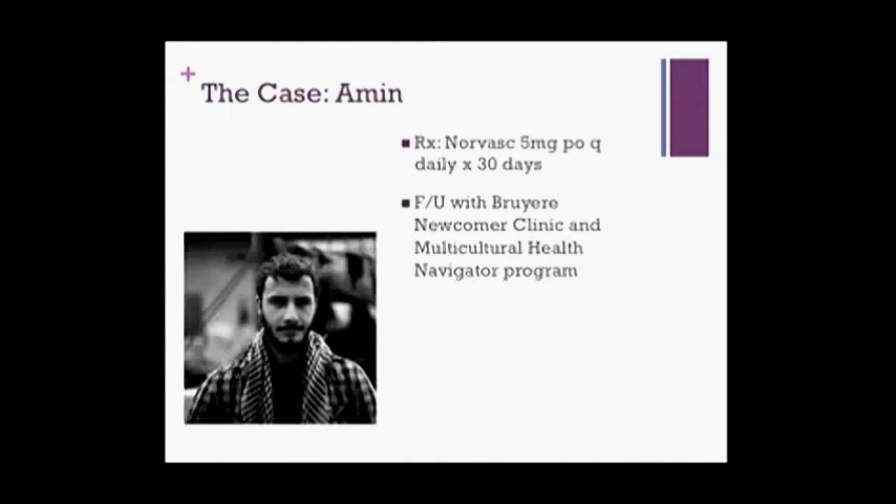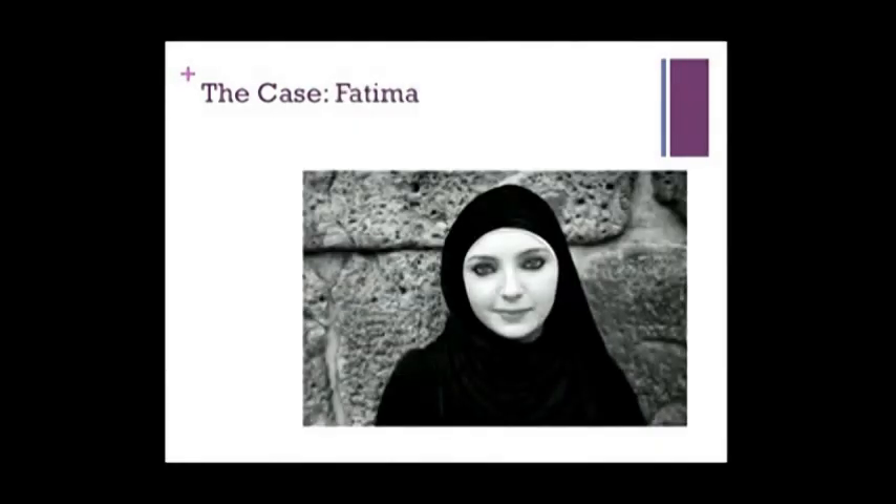You provide Amin with a 30-day prescription for Norvasc. Because Amin is a newly arrived privately sponsored Syrian refugee, his prescription should be covered under IFHP type 1 coverage. You refer him to the Breyer newcomer clinic for follow-up and connect him with the multicultural health navigator program to help fill the prescription and coordinate his family's ongoing care. At this point, you ask if there's anything else you can do for the Al-Faraj family. You notice that Fatima has been very quiet throughout your encounter and is now tearing up. After some prompting, she tells you she's been feeling very overwhelmed. The last five years have been difficult. She's relieved to be in Canada, but feeling overwhelmed by all the change. She feels afraid to leave the house alone and feels guilty for having left behind so much extended family in Syria.